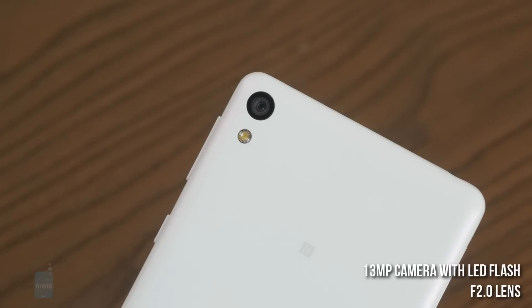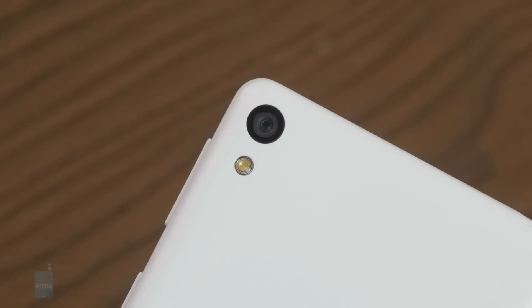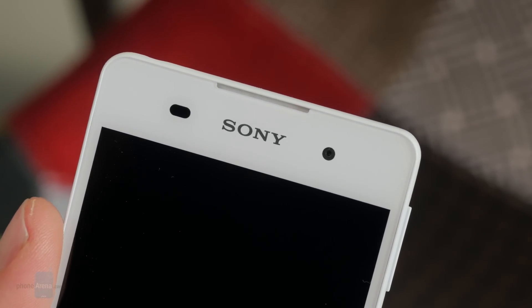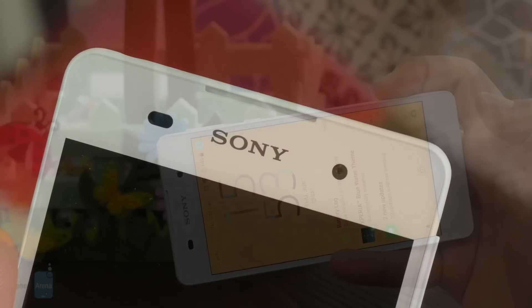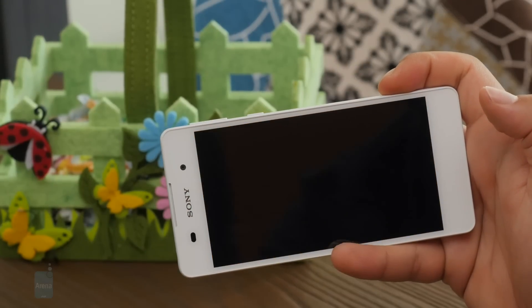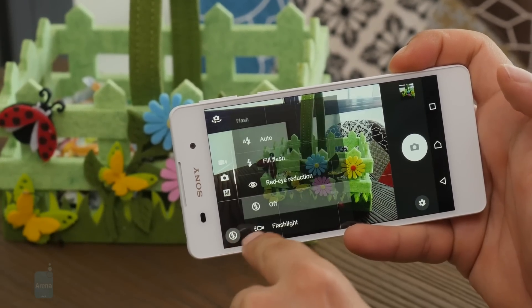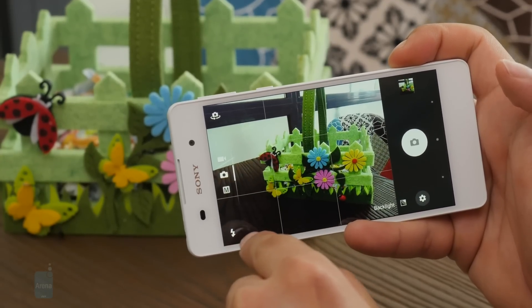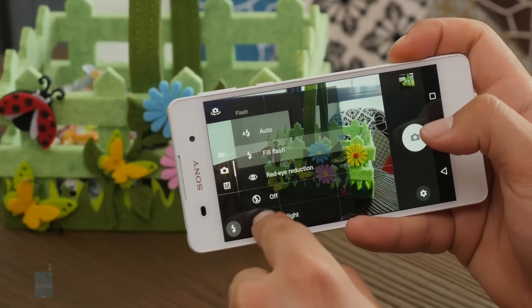Sony has opted for a 13-megapixel camera with a wide f/2.0 lens and an LED flash for the E5. Up front, we're also treated to a noticeable upgrade in the form of a 5-megapixel selfie snapper, capable of 1080p video for those video conference chats. Software-wise, we're treated to a clean interface with various modes available by swiping up and down on the screen. Of those, just three are available: Auto, Manual, and Video. With Manual, you only get access to a white balance slider and scene selection, which is unfortunate.